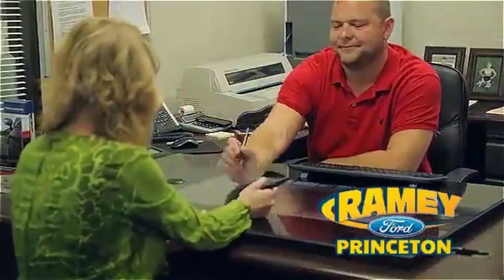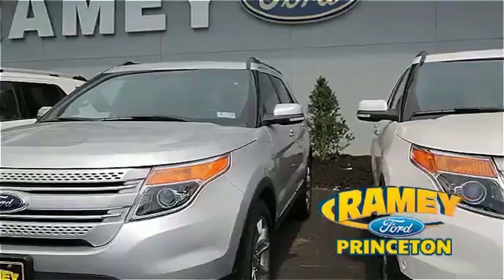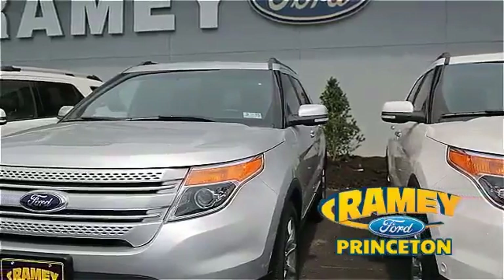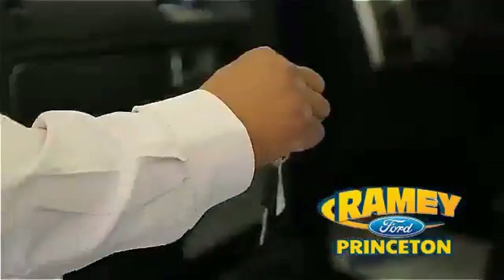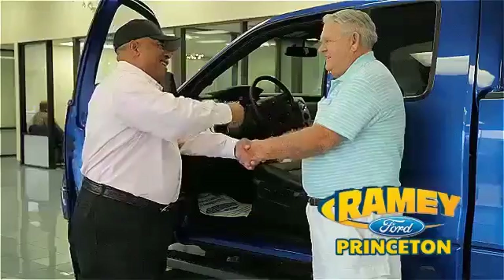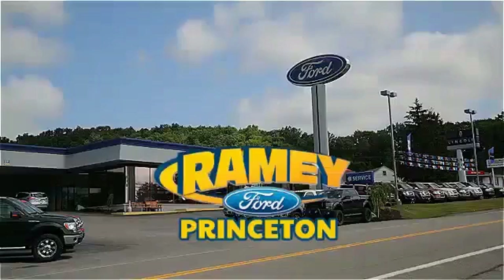And our easy, hassle-free buying process is now easier than ever without tons of paperwork to confuse you with our digital signature service. And if you can't find what you're looking for with our over 500 vehicles in stock, we will find it for you. Find out why our return and referral customer rate is higher than any other dealer in our area and experience our service after the sale. Pick up the phone or email us today about this car. And thank you for choosing Ramey Ford in Princeton, where we do the deal.